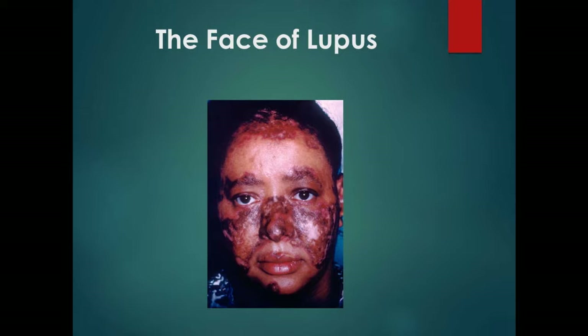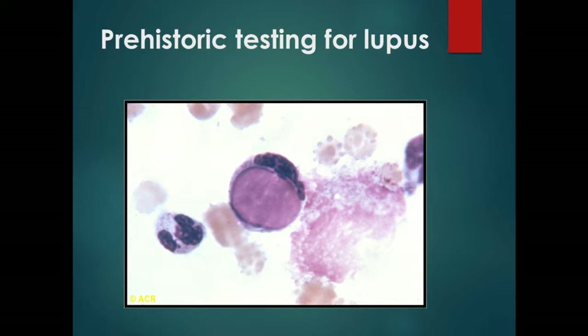You see a facial rash that spares the nasolabial folds in an African-American patient — you think lupus. The test to help with diagnosis is the antinuclear antibody. For some of the older physicians: before the ANA, we had a test called an LE cell prep. We would lyse cells, put the patient's serum in, and the polymorphonuclear cells would eat up the nucleus coated by the patient's antibodies. That was the original way to help diagnose lupus.